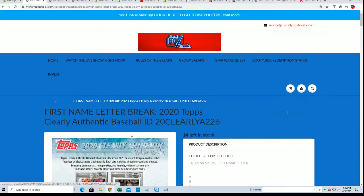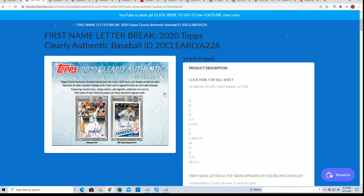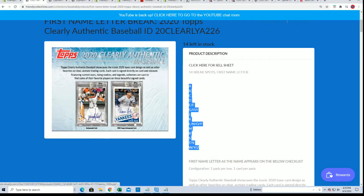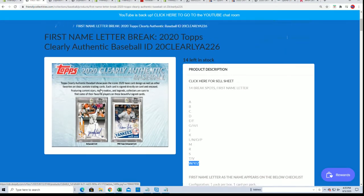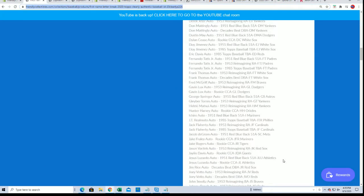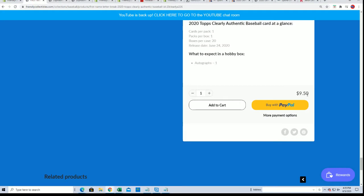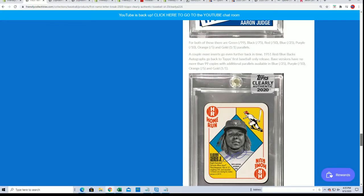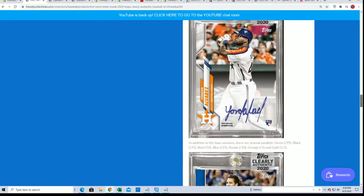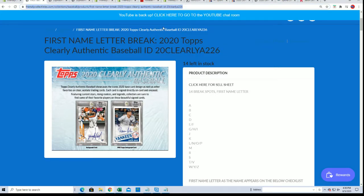There are 14 total spots, and we do this in a first-name-letter format. One of the 14 owners will have the first name letter — A for Aaron, Y for Jordan, and so on and so forth. Here's the link to Clearly Authentic. It is one hit — it's a risky business — but for the price of $9.50 you've got a 1 in 14 chance of hitting something slabbed in perfect condition, a big hit. Some of the new Clearly Authentic. $9.50, 14 spots. Let's rip open and see what we've got in this last box of contenders.